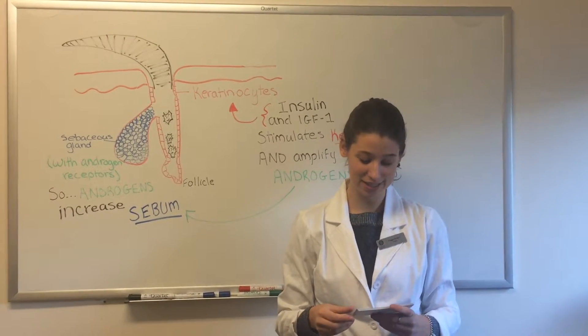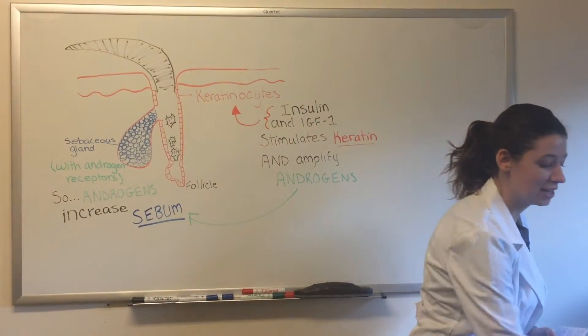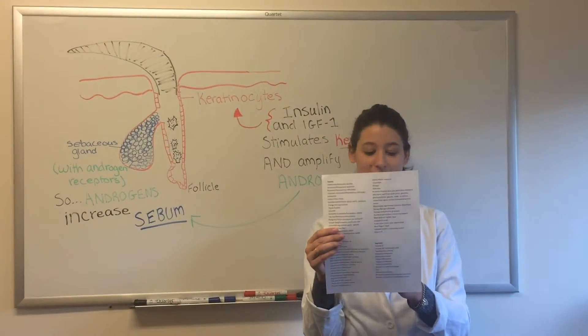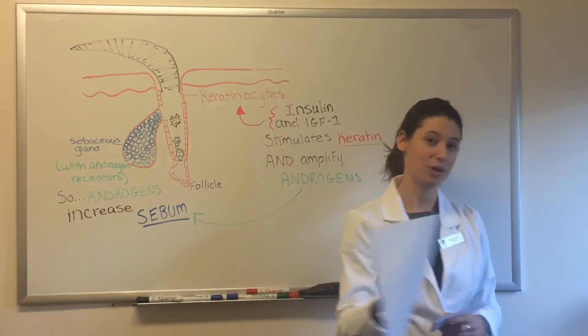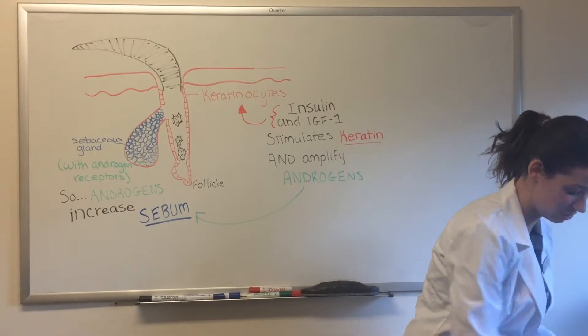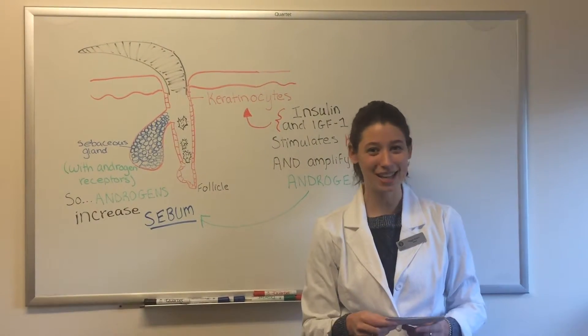Acne vulgaris, as I'm sure you all know, is not always an easy thing to treat. Here is a list from a review done in 2016 on all the available complementary alternative treatments for acne. We are definitely not limited in treatment options. However, how do we narrow that list down for our patients?